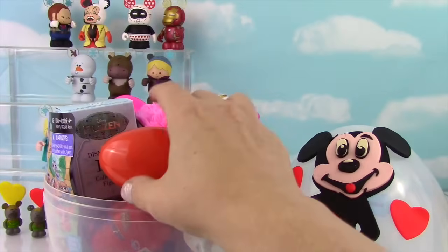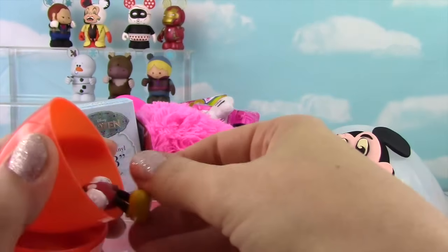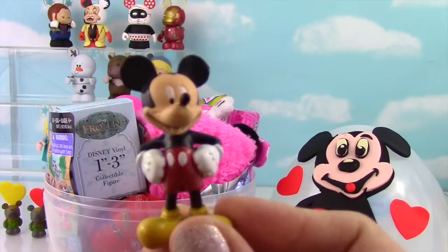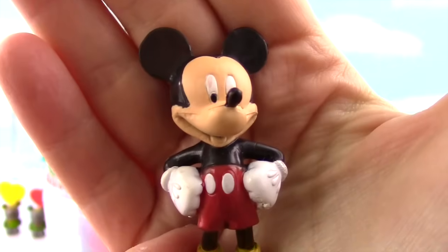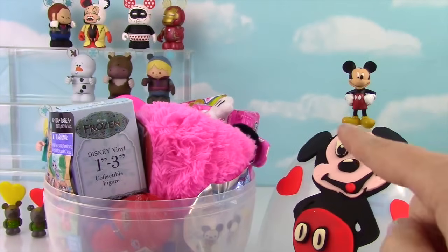Let's see what's in this egg. It's Mickey Mouse! Well, hello Mickey Mouse — look how cute he is. Mickey on a Mickey!